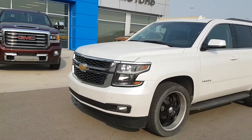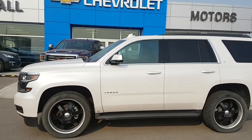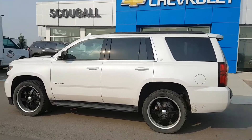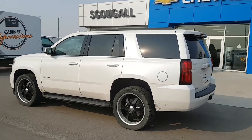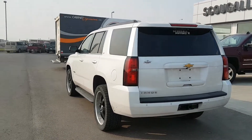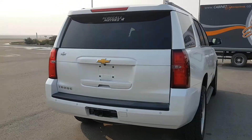Very good morning from Scoogle Motors in Fort McLeod. Stock number 169675. This is a 2016 Chevrolet Tahoe, LT trim line, four-wheel drive intermediate SUV. This 2016 unit is a seven-passenger, fully loaded SUV, pearl white in color.